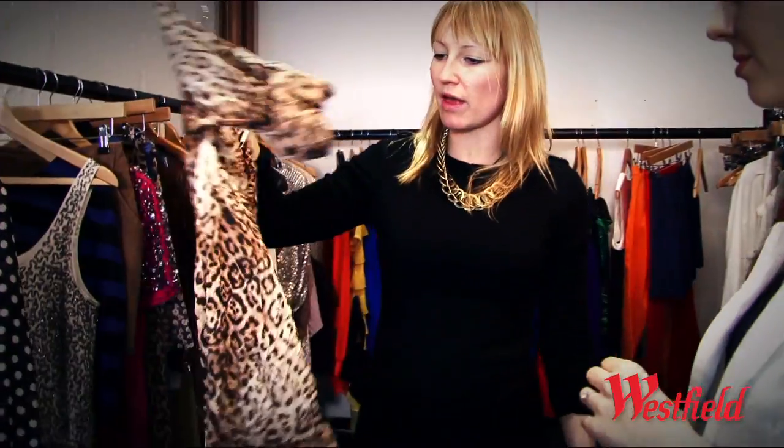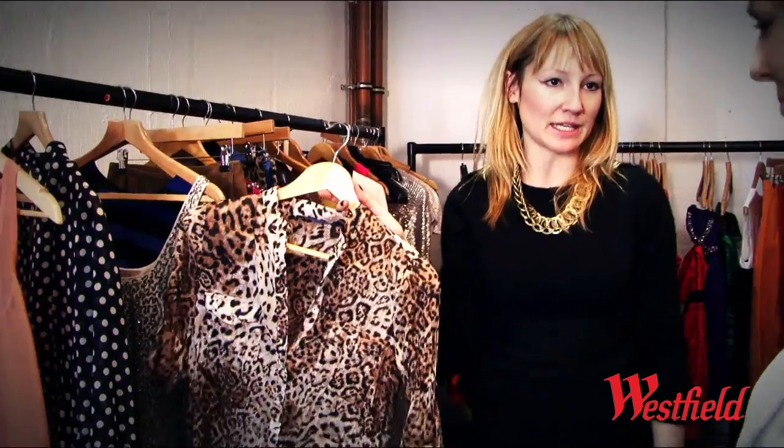I love this leopard print blouse from Zara. I think it's so cool and perfect for holidays and things, going over a bikini or tucked into a high waisted jean. I think you could wear that in so many different ways.